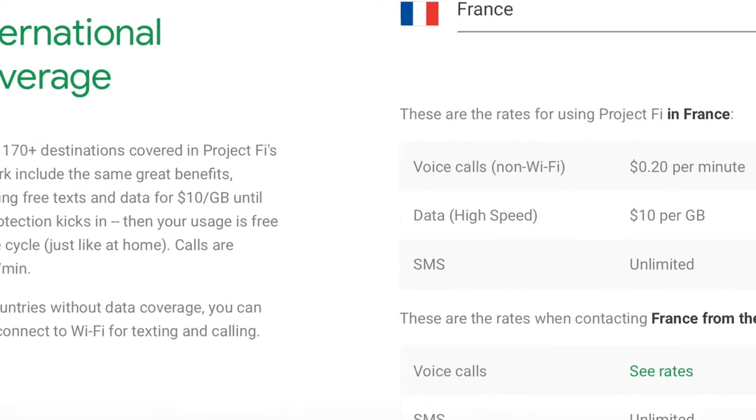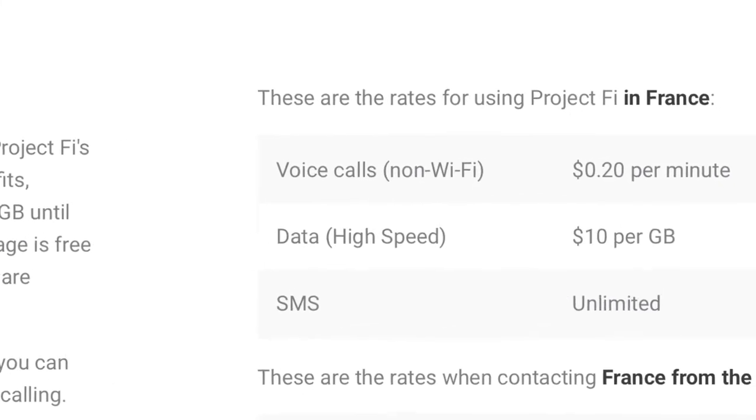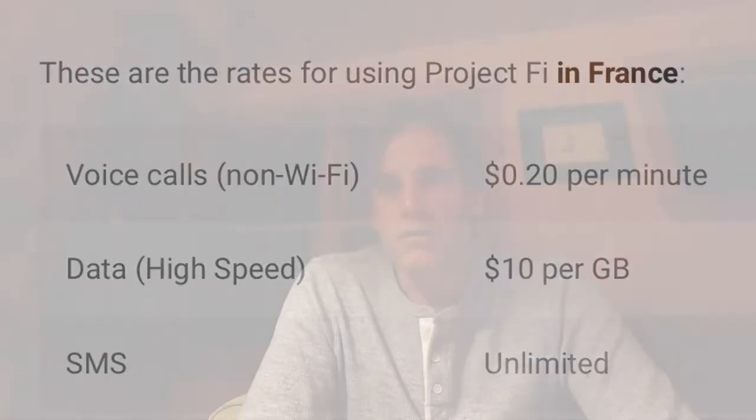When overseas, you have unlimited texting with no additional charge beyond the $20 base cost per month, whether you're on Wi-Fi or cellular. If you make a voice call overseas, you pay just $0.20 per minute on either cellular or Wi-Fi. And if you're on a cellular connection and using data for browsing or Facebook, you pay that same $10 per gigabyte rate.